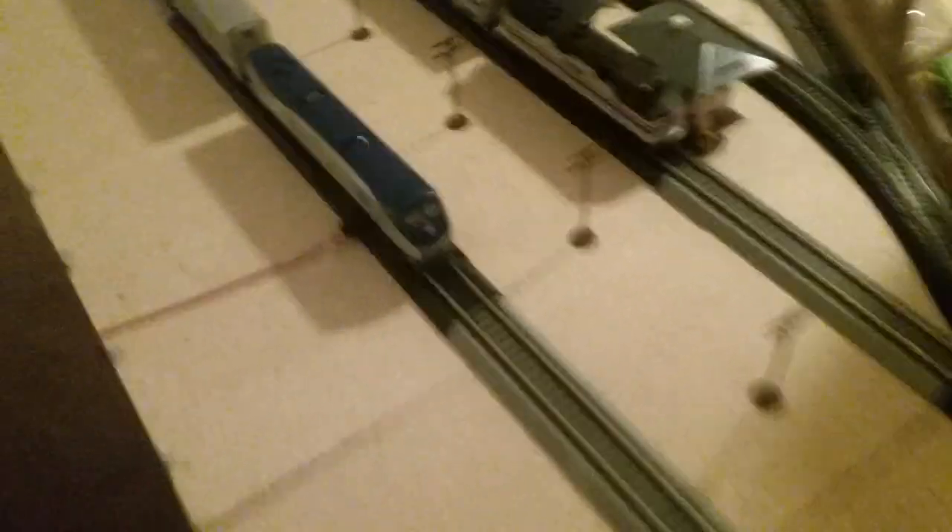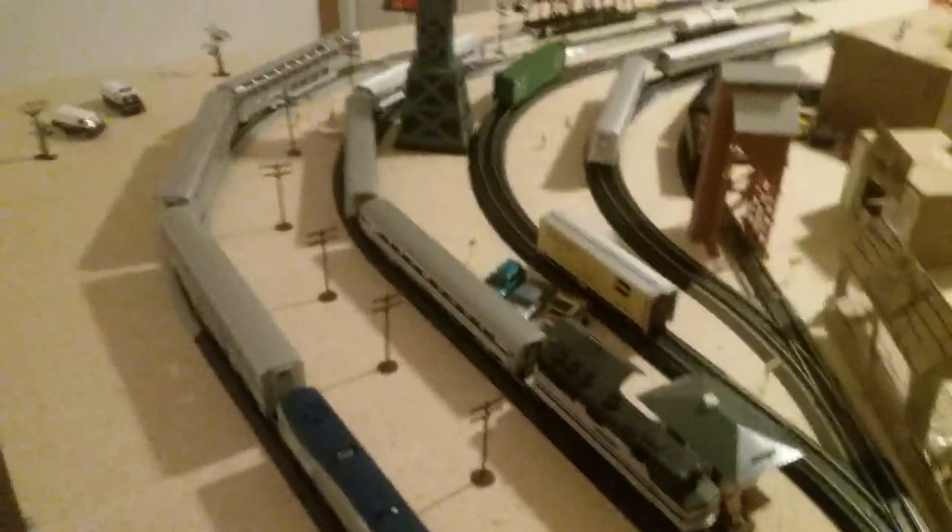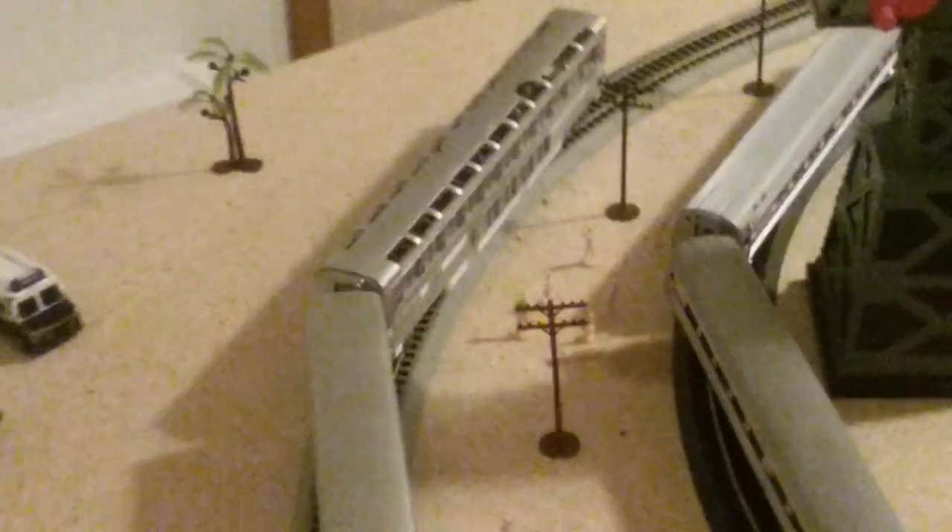So we have a Genesis here pulling some double-deckers, and we have an F40PH pulling three Amfleet cars.